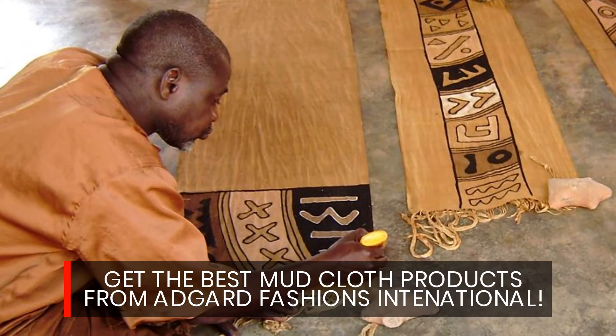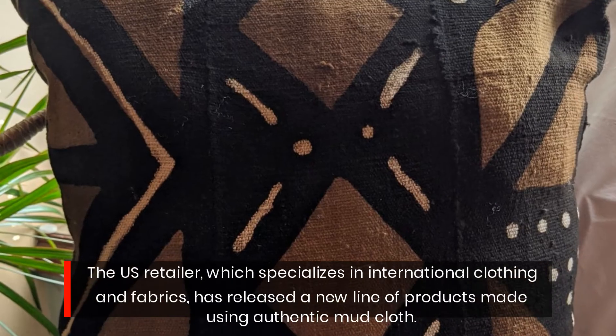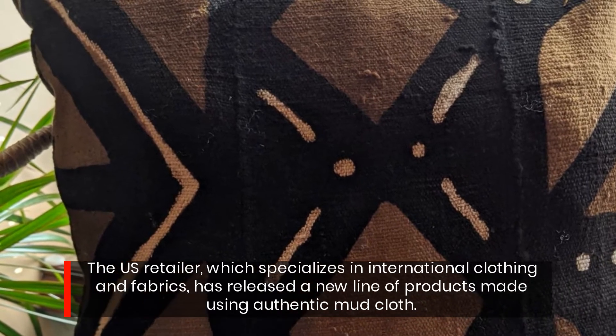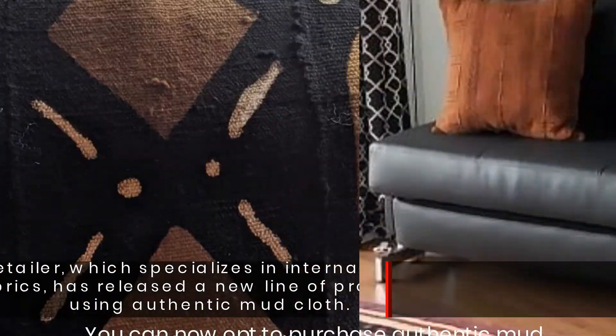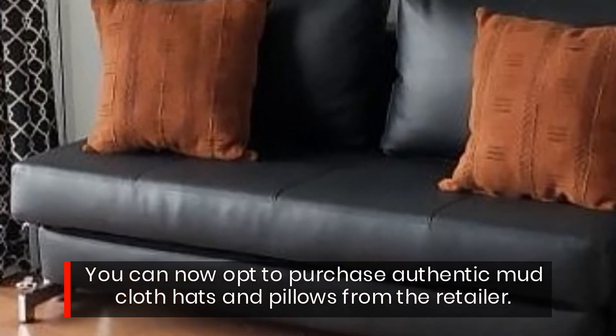Get the best mud cloth products from AdGuard Fashions International. The US retailer, which specializes in international clothing and fabrics, has released a new line of products made using authentic mud cloth. You can now opt to purchase authentic mud cloth hats and pillows from the retailer.